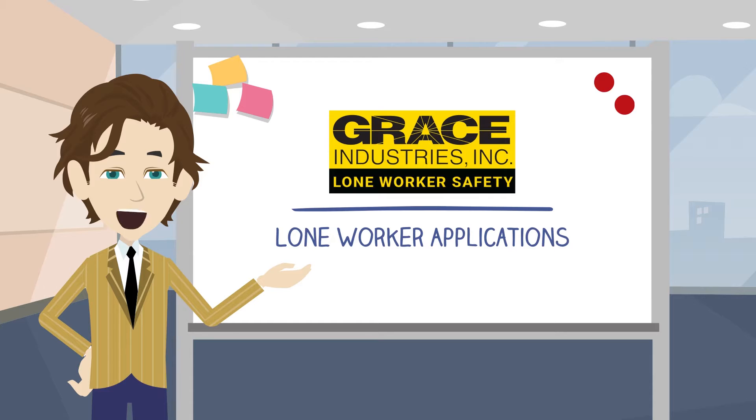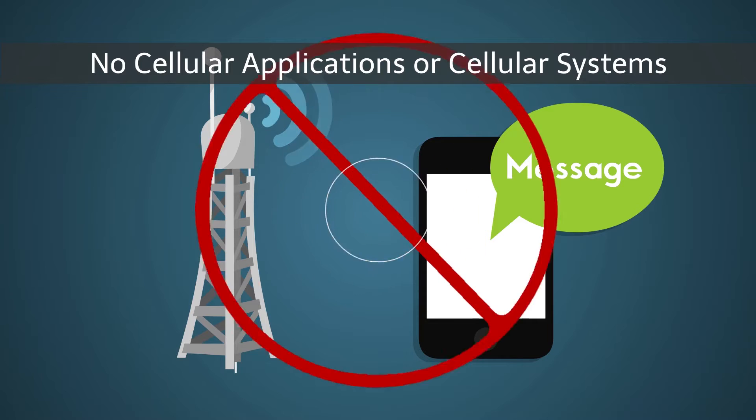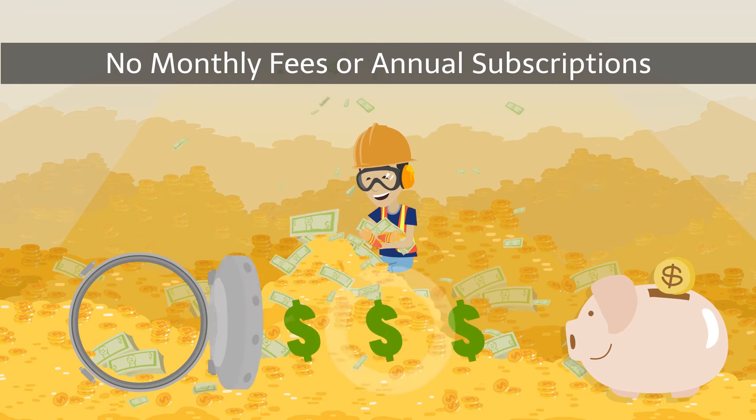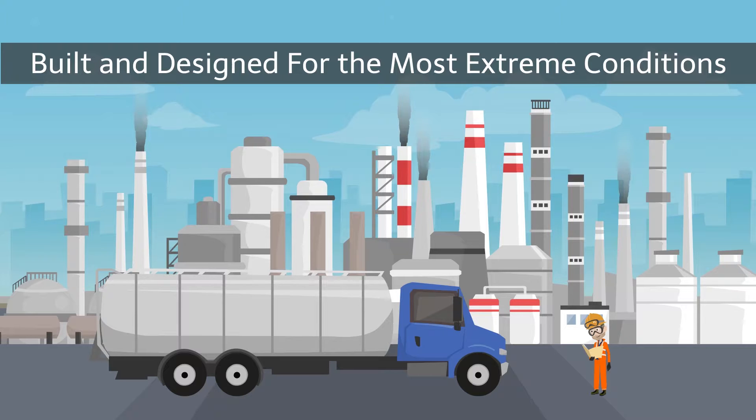Our customers enjoy the fact that Grace Lone Worker Fixed Facility immediate notification systems do not have to rely on cellular telephone systems and do not have to incur monthly or annual subscription fees. Our systems are designed and built for the most rugged of environments.